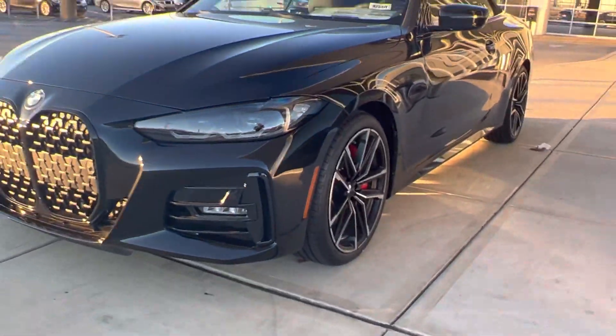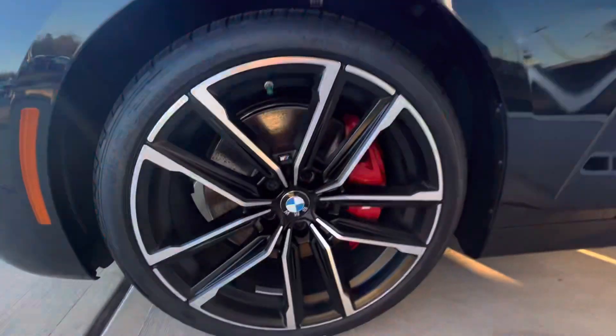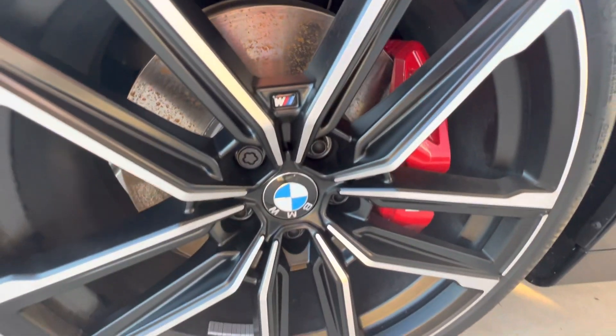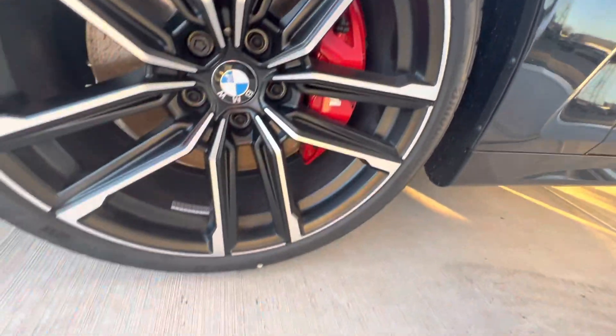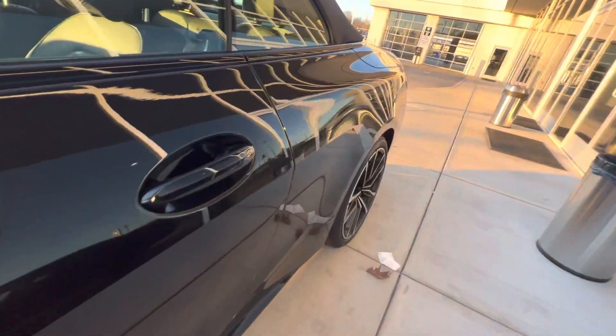Look at the wheel design. With the brake pad — you know that is the M package. You can see the M package logo. And it's comfortable.